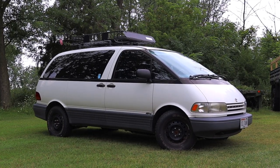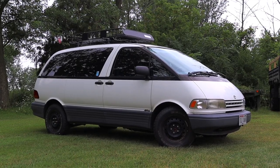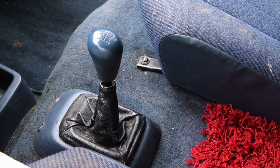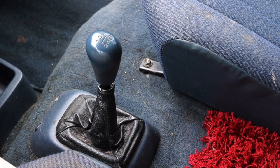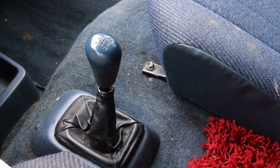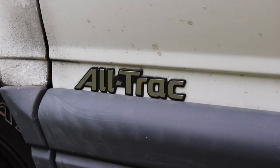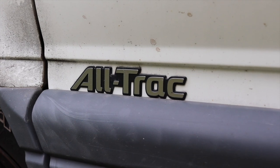What's up guys, my name is Zach and today I am driving a 1991 Toyota Previa. Under me is a 2.4 liter inline four as well as a five speed manual transmission. That's right ladies and gentlemen, this Previa has a five speed manual in it, and it is also all wheel drive.